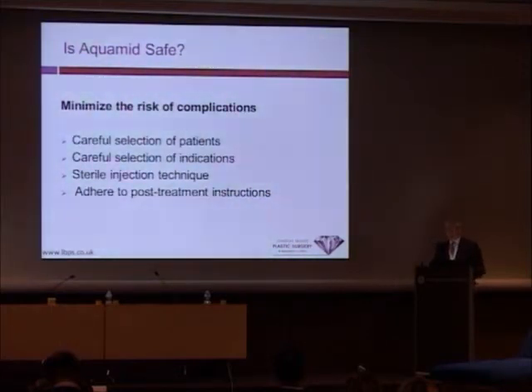We have to minimize the risks of complications by careful patient selection. Patients who have very poor hygiene, very poor dental hygiene, or recurrent skin infections are probably not ideal candidates for Aquamid or for any other facial implant. Careful selection of indications is also essential — make sure it's a good indication for a long-term product.